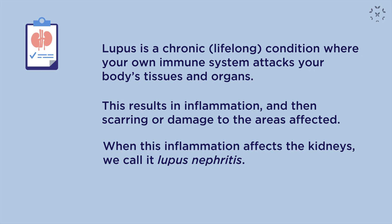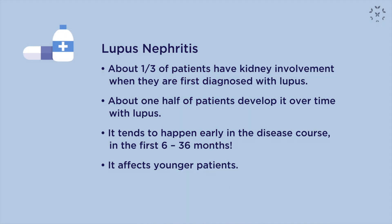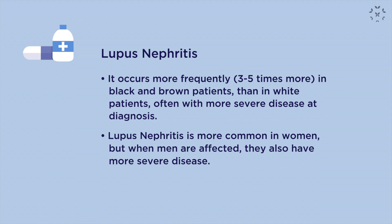Lupus nephritis is a pretty big deal. After skin and joint involvement, it is one of the more common things we see in lupus patients. It can affect up to one-third of patients when first diagnosed, and up to half over the course of their disease. It tends to occur early — within the first six to 36 months — and affects younger patients. It is also three to five times more common in Black and Brown persons, can be more severe in these patients, and when lupus nephritis occurs in men, they tend to have more severe disease.